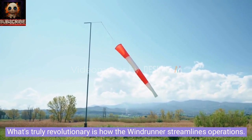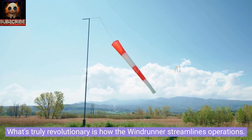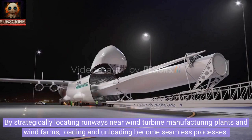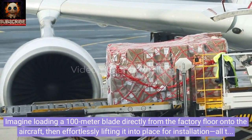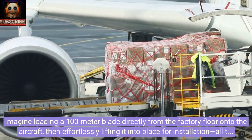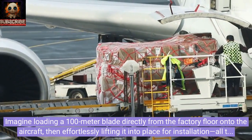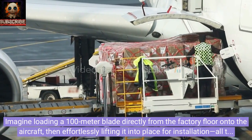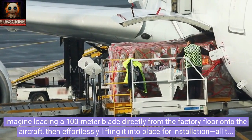What's truly revolutionary is how the Windrunner streamlines operations. By strategically locating runways near wind turbine manufacturing plants and wind farms, loading and unloading become seamless processes. Imagine loading a 100-meter blade directly from the factory floor onto the aircraft, then effortlessly lifting it into place for installation, all thanks to the Windrunner's precision engineering.